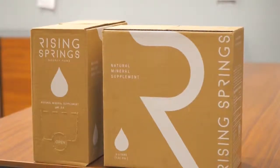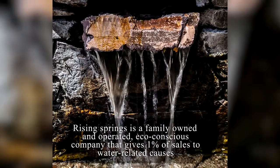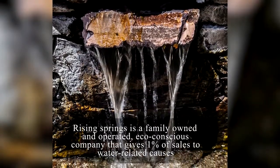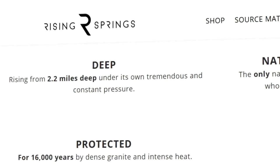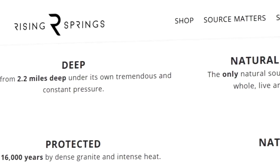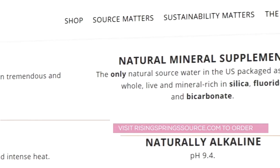Our bodies are made of 70% water, so it's really important, especially for busy moms, to replenish the body with the best stuff. Which is where Rising Springs comes in. Rising Springs is a rare, completely pure, untreated spring water. Naturally alkaline and rich in silica, which is often referred to as the beauty mineral. Rising Springs water has minerals and life-supporting properties that filtered water simply does not. Visit risingspringssource.com to order.